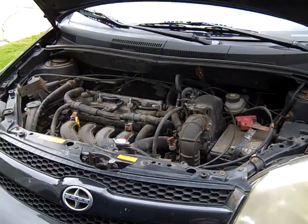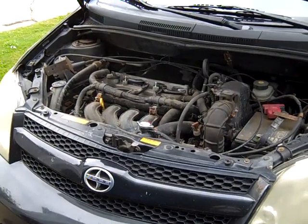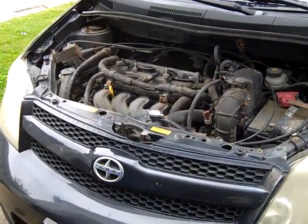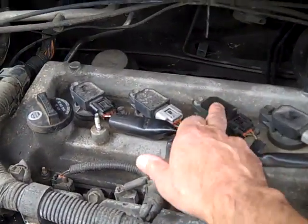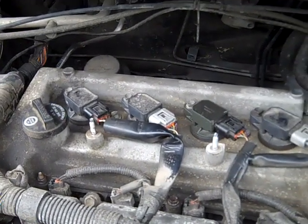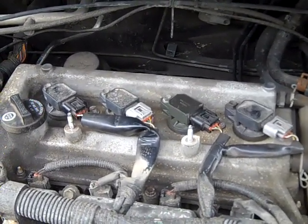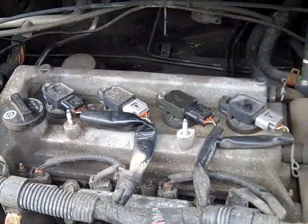Today what I'm going to show you really applies to a misfire in any Scion or Toyota like a Yaris or an Echo that's got the 1.5 liter engine. Really it applies to virtually any car that's got a separate coil for each cylinder — diagnosis and repair on these would be pretty much universal. But this specifically is a 2006 xA Scion that we'll be working on today.